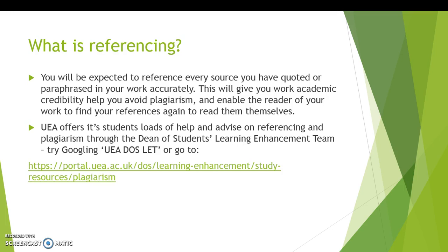There's loads of help and advice on referencing and plagiarism available through the Dean of Students Learning Enhancement team at UEA. There's a whole host of information on their web pages, but you can also make appointments to go in and see someone from the Learning Enhancement team, and they do run drop-in sessions as well. Let's have a look at their website on plagiarism.